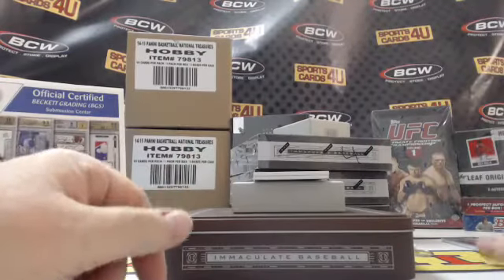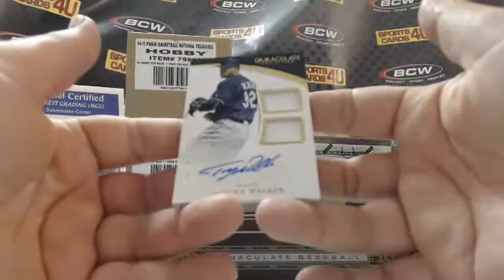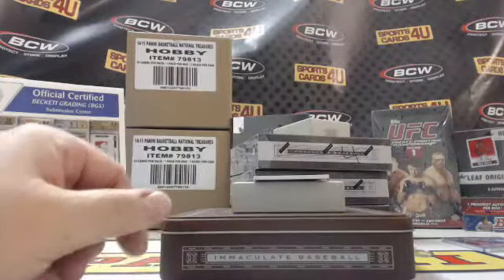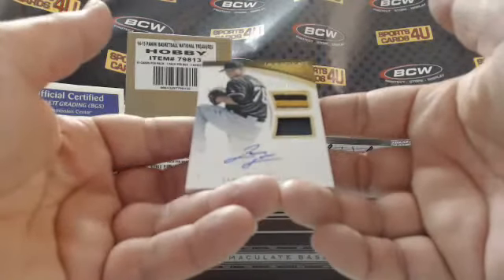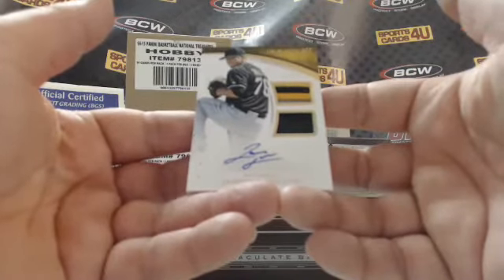Former Red Sox, current Ranger — 10 out of 25 — dual jersey autograph for the Mariners, Taijuan Walker. And the last card of box one: three out of 10 — three-color patch and a one-color patch autograph for the Pittsburgh Pirates, Jameson Taillon.